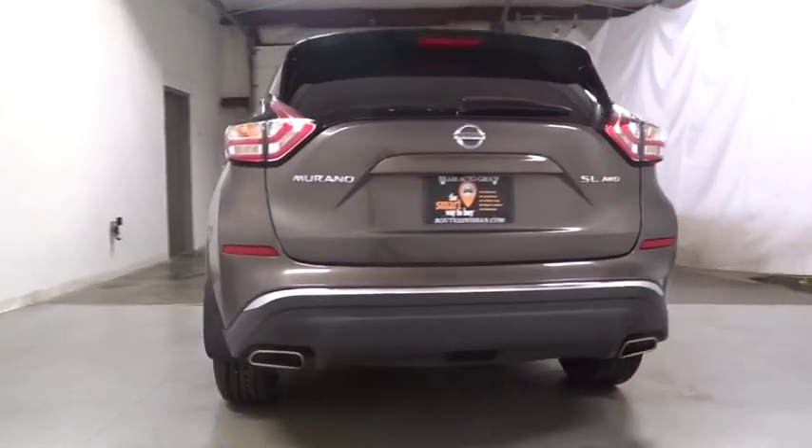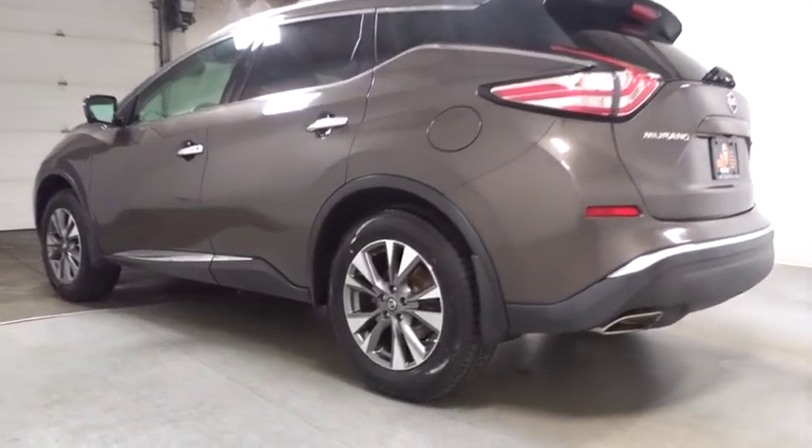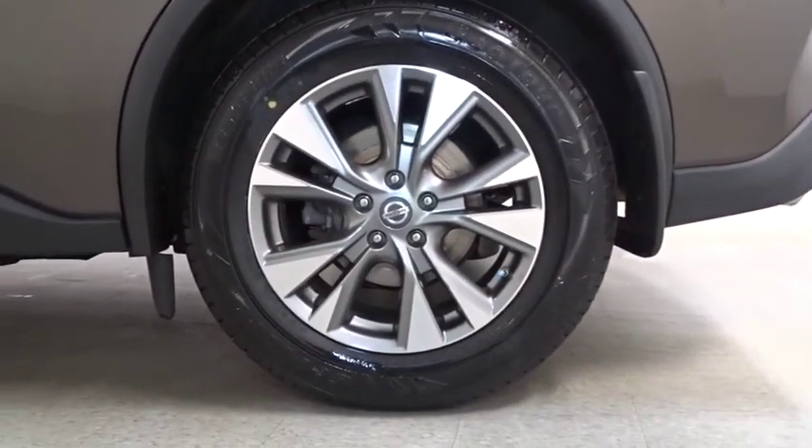Here are some of this vehicle's great options: keyless entry, leather-wrapped steering wheel, electronic stability control, trip computer, fog lights, clock, compass, outside temperature gauge, tachometer, engine immobilizer, tinted glass, leather shift knob.